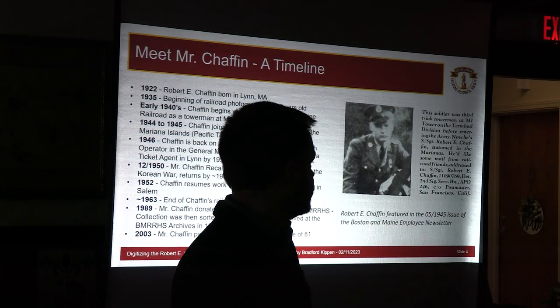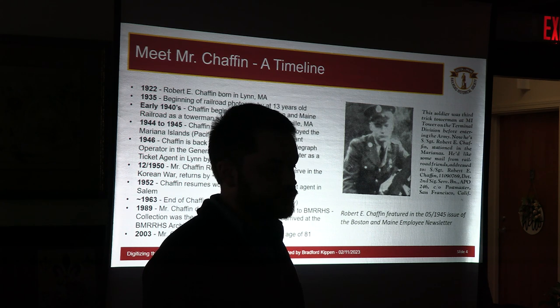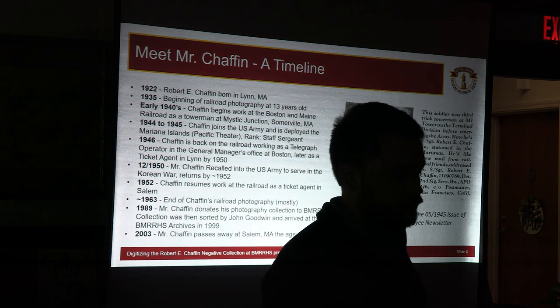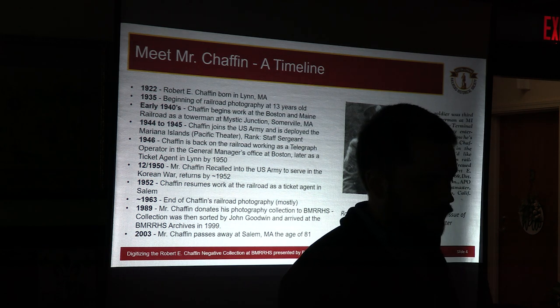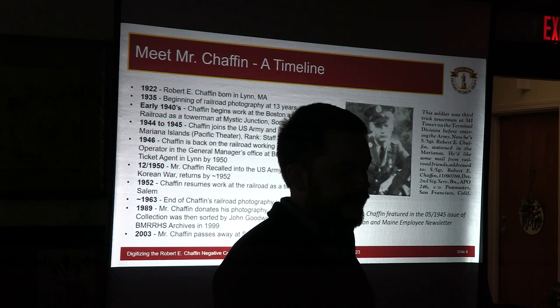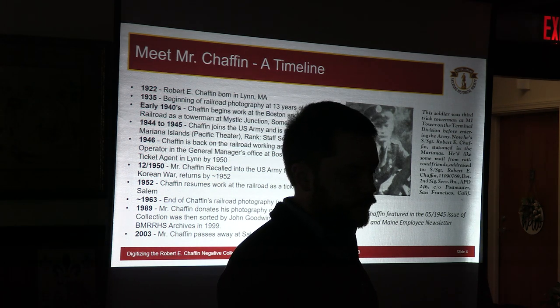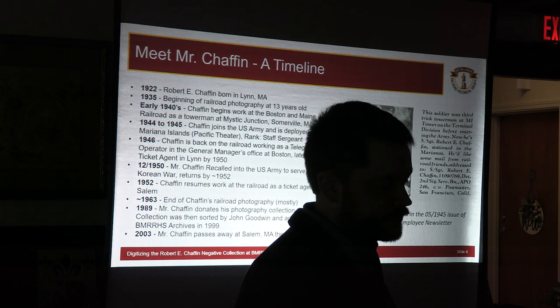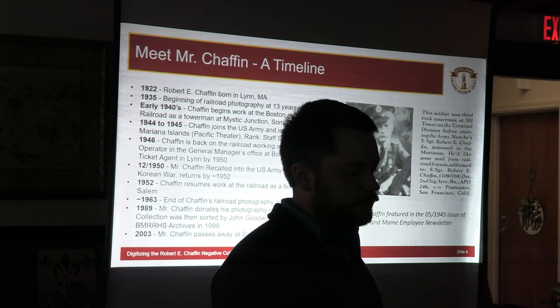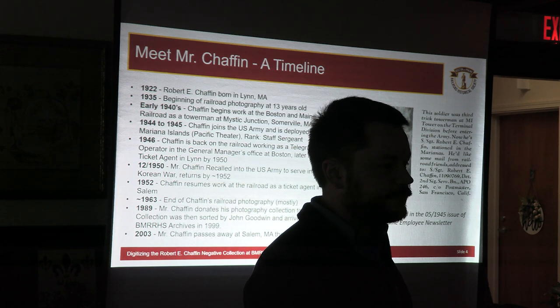Next, an overview of the man behind the collection — Mr. Chaffin. He was born in 1922 in Lynn and got started early with his photography in 1935 at the age of 13. In the early 1940s he started working for the Boston Maine Railroad as a towerman at Mystic Junction in Somerville. Then in 1944, as World War II unfolded, Mr. Chaffin joined the United States Army and was ultimately deployed to the Pacific Theater, serving in the Mariana Islands and achieving the rank of staff sergeant. After the war, he returned to Massachusetts and back to the railroad, taking a job in the telegraph office and the general manager's office in Boston.